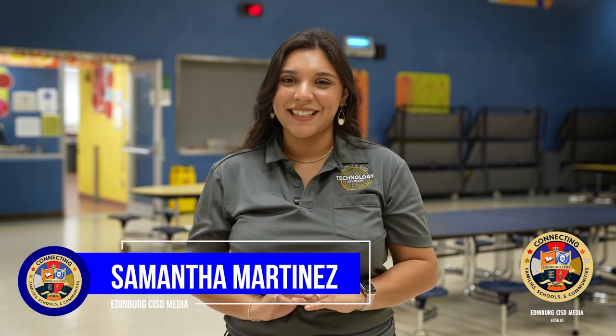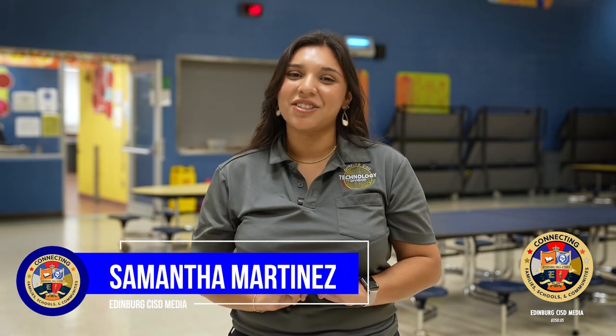And that's just what's cooking at your schools this week. I'm Samantha Martinez from Edinburgh CSD, your district of choice.